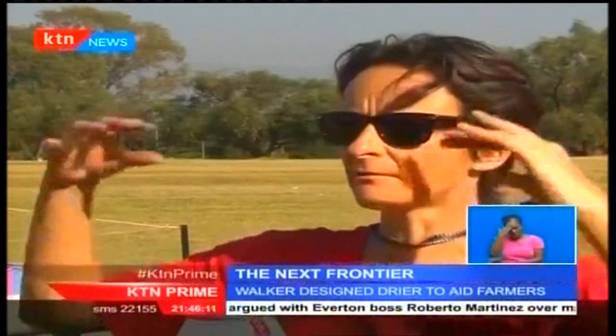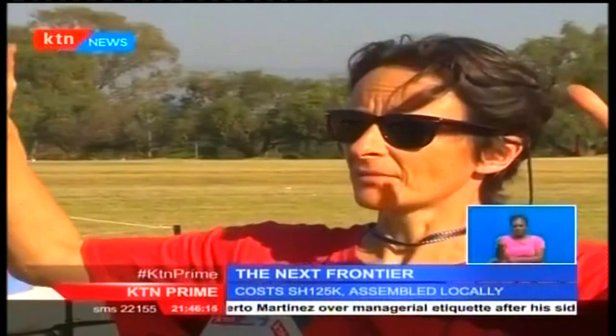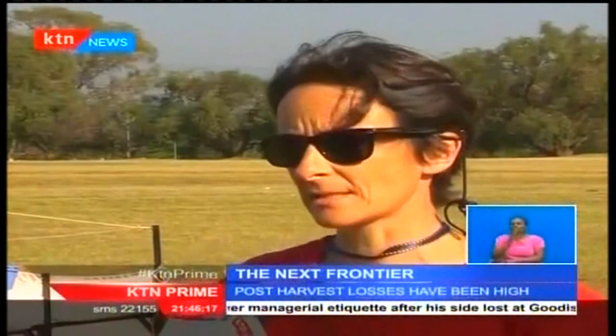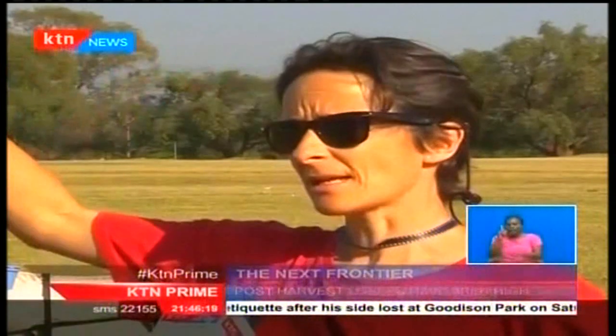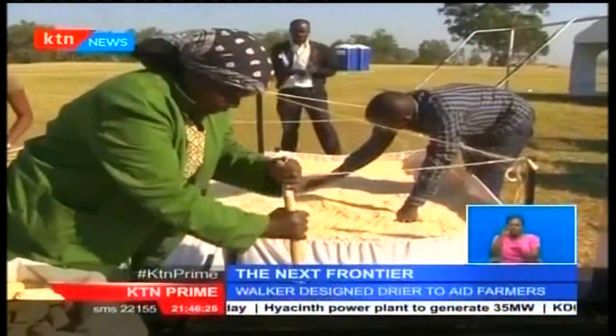Sophie explains that drying is technically complicated: "The air around us is full of relative humidity — water. On a sunny day, that relative humidity drops, so it's easy to dry. But on a cloudy day or a day that's raining, the relative humidity is very high." This new dryer will reduce the time grain is left exposed outside and minimize further losses.